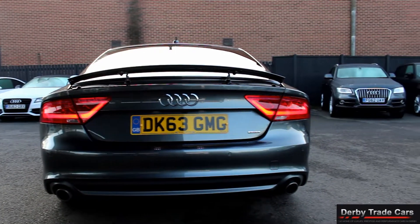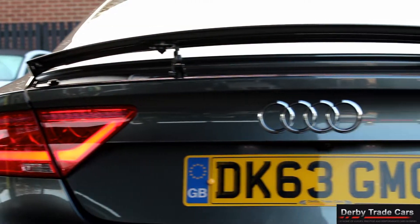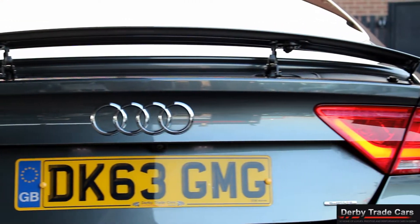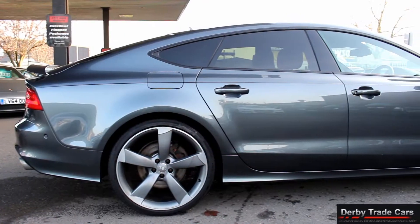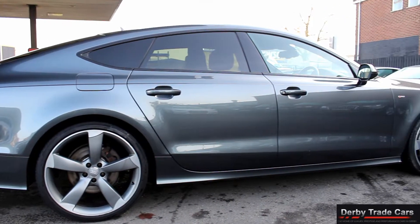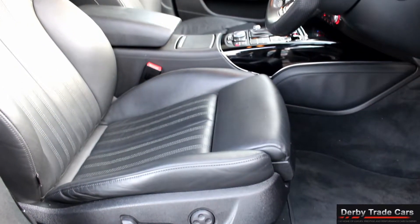All of our cars can be reserved with a £250 holding deposit. We have very competitive finance packages that are also available on all our cars. Please don't hesitate to call us or come to visit us as we are open 7 days a week. If you require a personal video of our vehicles, please ask. Thank you.